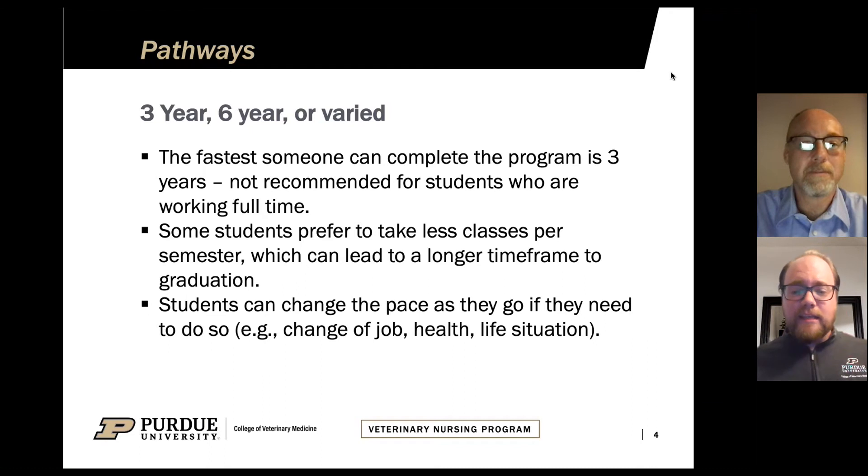As the PowerPoint says, we have a three-year plan of study and a six-year plan of study that are laid out for you. You can follow them exactly, but honestly what most of our students end up doing is some combination of both — a variable program based on your needs and your life each semester. You will have an academic advisor who will help guide you through creating a pathway that best fits you and your life circumstances. The fastest someone can complete our program is three years.